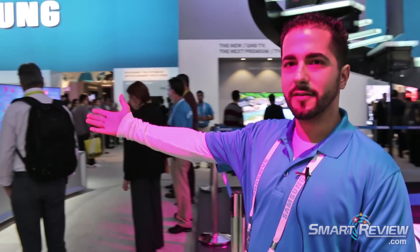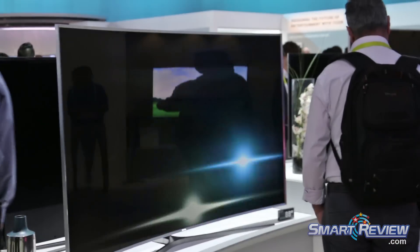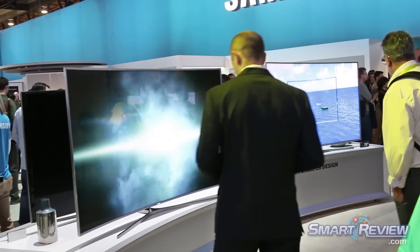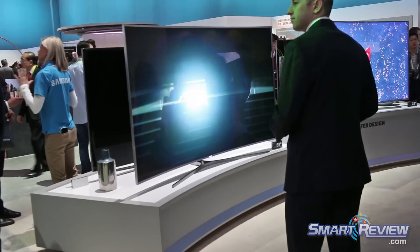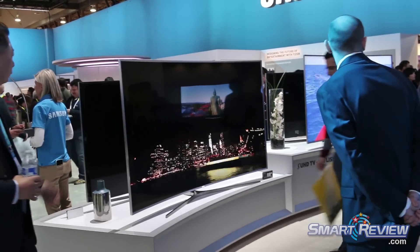We've got our new 9500 television over here to my right. This television is a curved LED TV with Samsung's nano-crystal display. It is a full array local dimming television, giving you incredible blacks and just a tremendous, stunning picture compared to anything that anybody's ever seen on the market today.